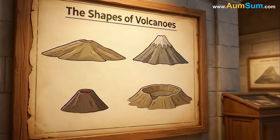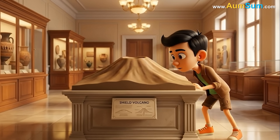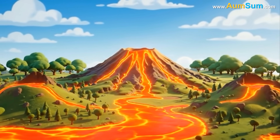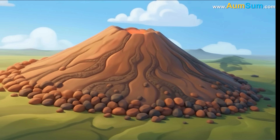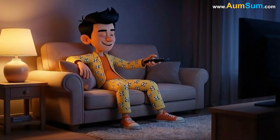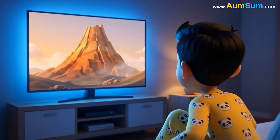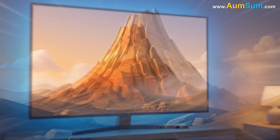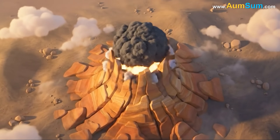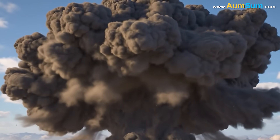Volcanoes near coastlines or under the ocean often erupt with extra force because of this interaction between magma and water. The shape of the volcano influences how it erupts. Shield volcanoes have wide, gentle slopes and produce flowing lava that spreads across large areas, with eruptions that are usually calm and predictable. Stratovolcanoes have steep sides and can build tall peaks over time, often producing dramatic, explosive eruptions that send ash clouds into the sky.